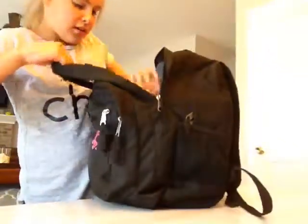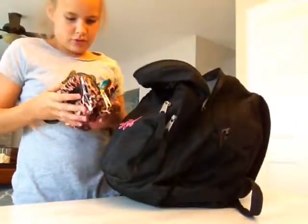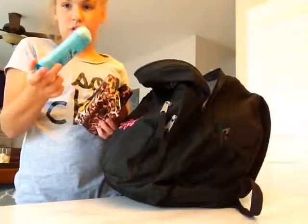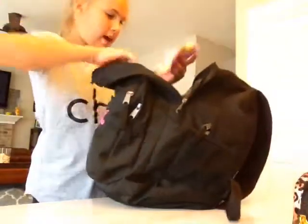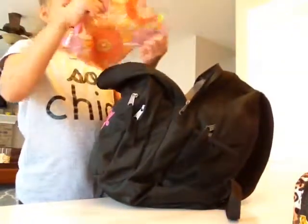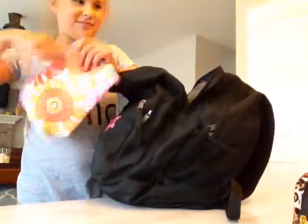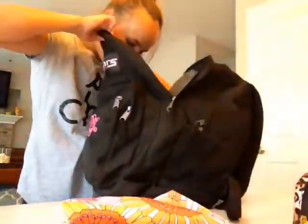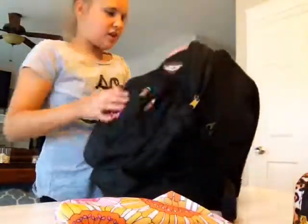Right here we have a little pouch with more deodorant in it. And then we have another pouch which has nothing in it. She has all these pouches and she's not using them for anything.